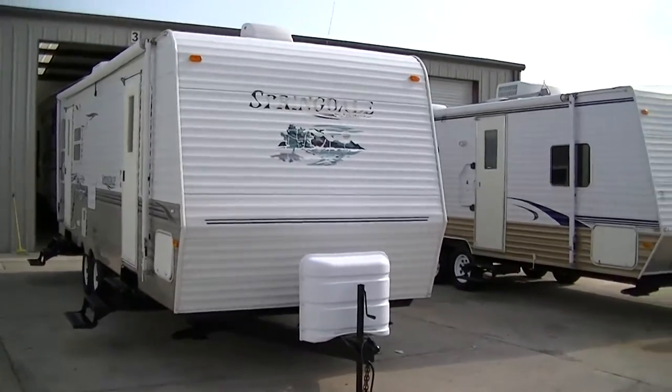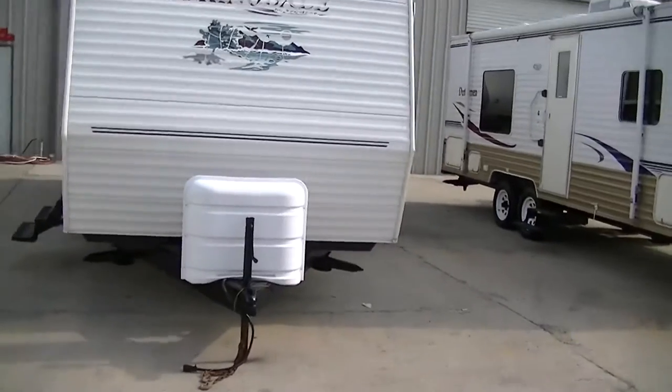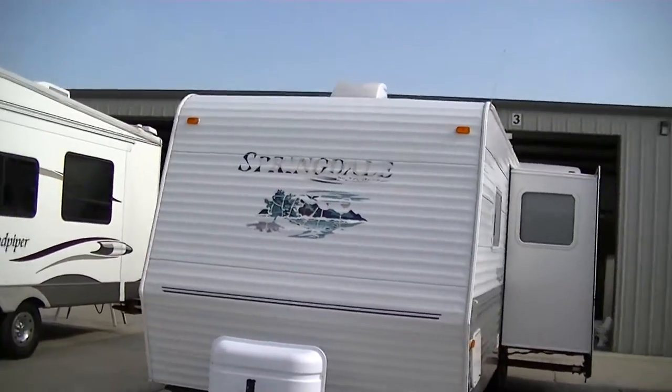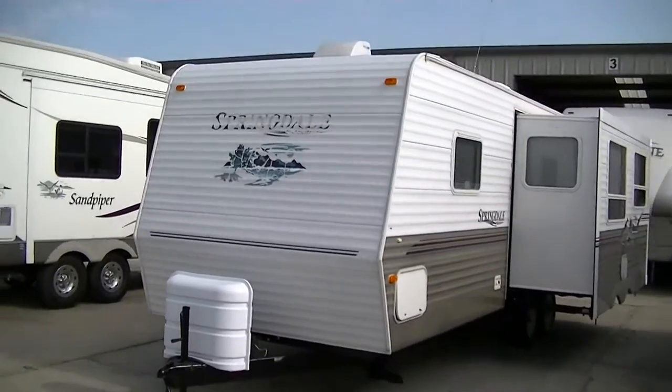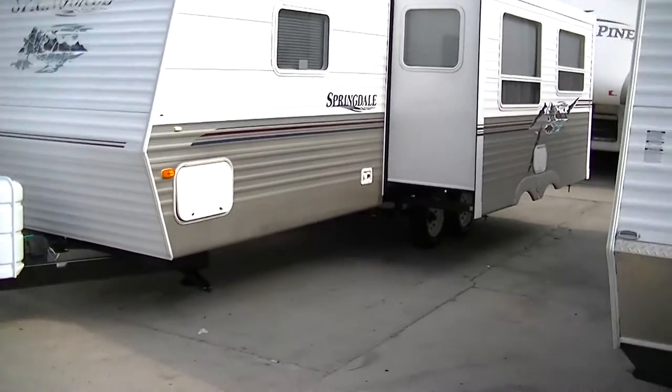Howdy, this is Bob Barker, your RV guy extraordinaire. This morning I'm out here at Budget RVs of Texas to introduce to you the Springdale. It's a 27-foot bumper pull that is half-ton towable. That's right, I said half-ton towable.